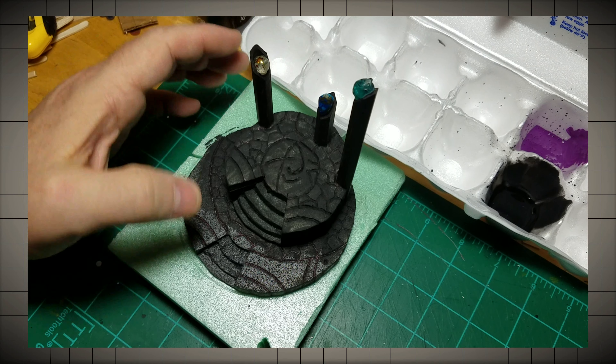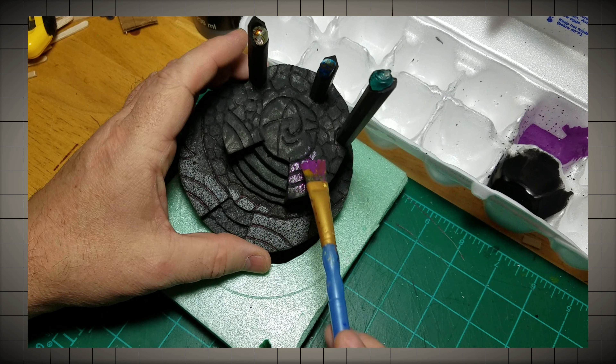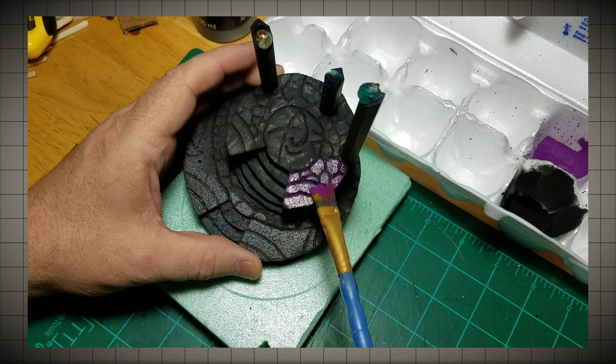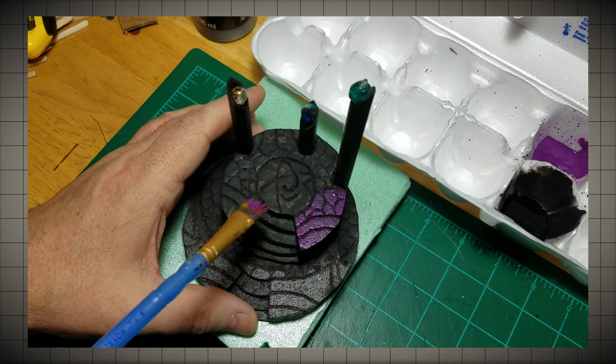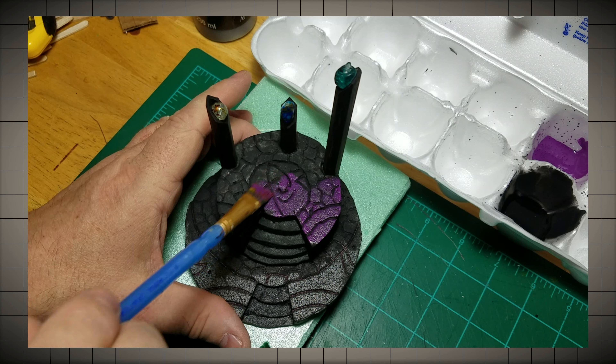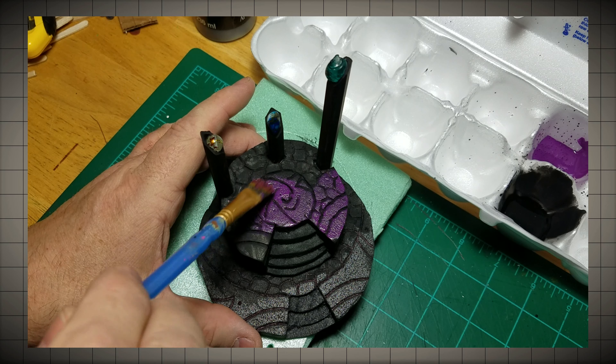That's going to give some variety of color. Starting off, this is going to look way too bright and like the wrong color choice. But as I said, I'm going to put some other colors over top of that. I'll just start with our purple.